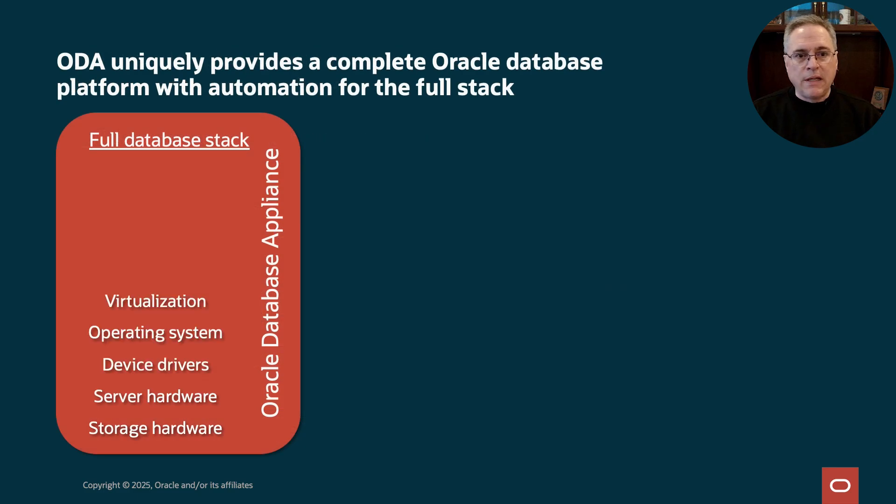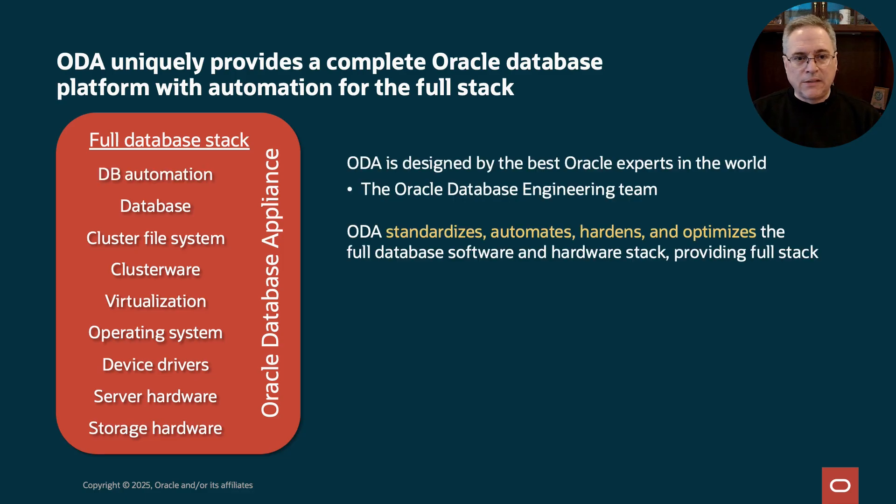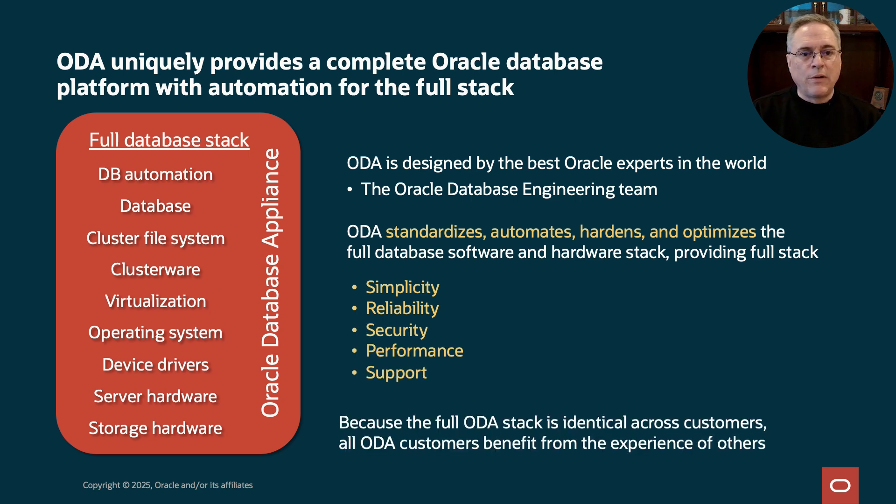By comparison, ODA gives you the full stack. ODA is designed by Oracle engineers to run Oracle Database. ODA is standardized — it automates deployment and operations, it's hardened for security, and it's optimized for performance. ODA gives you one-stop shopping for simplicity, reliability, security, performance, and support. With ODA, we have this community effect where every customer is running the same configuration. That gives us the ability to find problems once and roll fixes to the entire customer base. It's much better than having a one-off configuration.